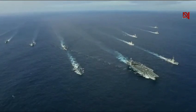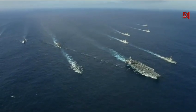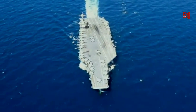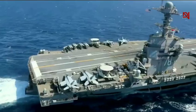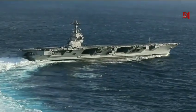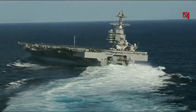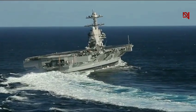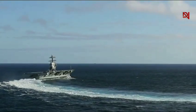First off, let's talk about the size. The USS Gerald R. Ford is over 1,100 feet long — that's about the size of three football fields end-to-end. It's powered by two A1B nuclear reactors, giving it virtually unlimited range and a top speed of over 30 knots.